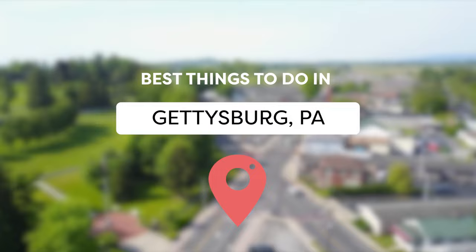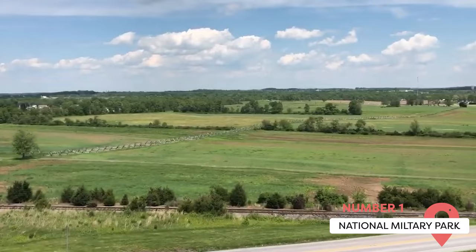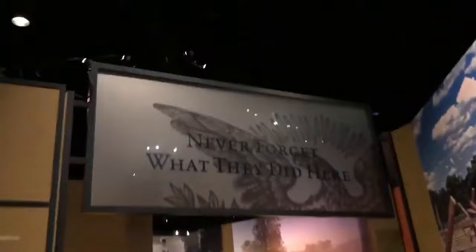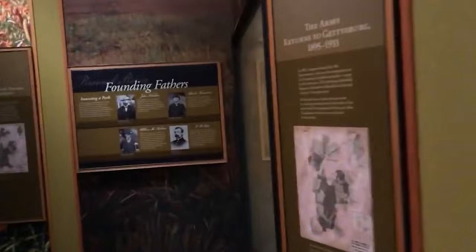National Military Park. This 9,000-acre battlefield became a national park full of monuments. It's now one of the most famous spots that attracts visitors to the town of Gettysburg. There are three main exhibits at the Visitor Center: a 12-gallery museum called A New Birth of Freedom, a 30-minute film narrated by Morgan Freeman, and a giant painting known as the Cyclorama that illustrates Pickett's Charge.